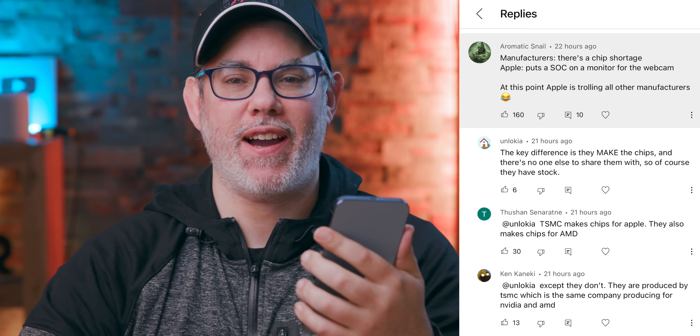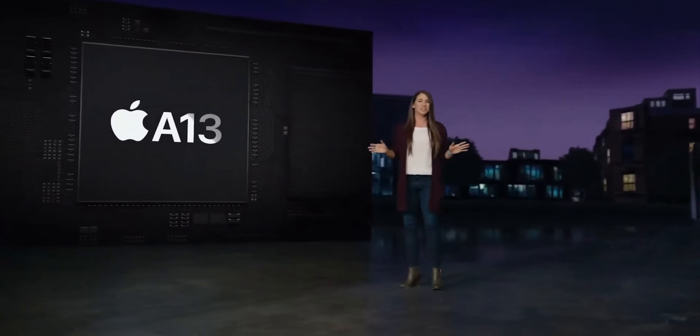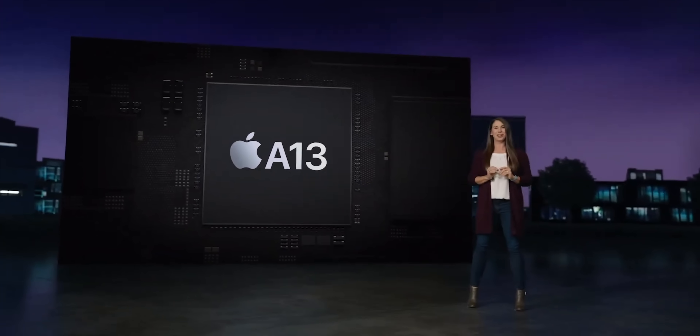Literally every other manufacturer faces a chip shortage, but Apple puts an SOC into the monitor just for the webcam. And despite being a two-and-a-half-year-old SOC, that monitor still has better single-core performance and competitive multi-core than the latest generation Snapdragon 8 series.